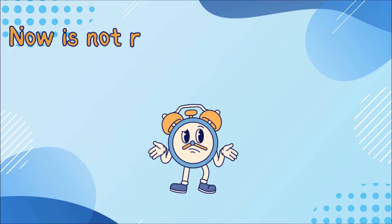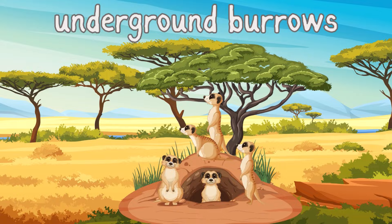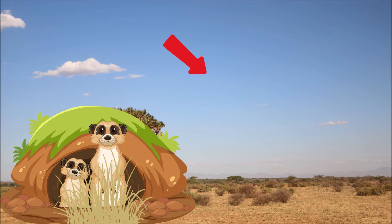The meerkat lives in underground burrows. They dig them with their claws. When they do, they're pretty thorough. They have tunnels and rooms to protect them from the heat. Some burrows are long, up to 16 feet.